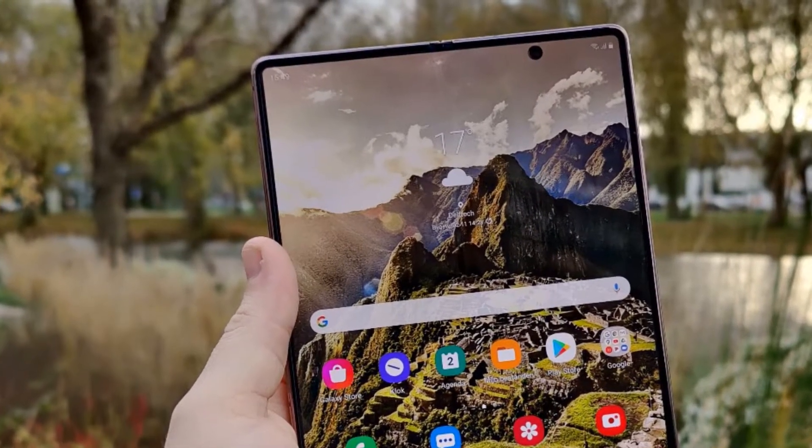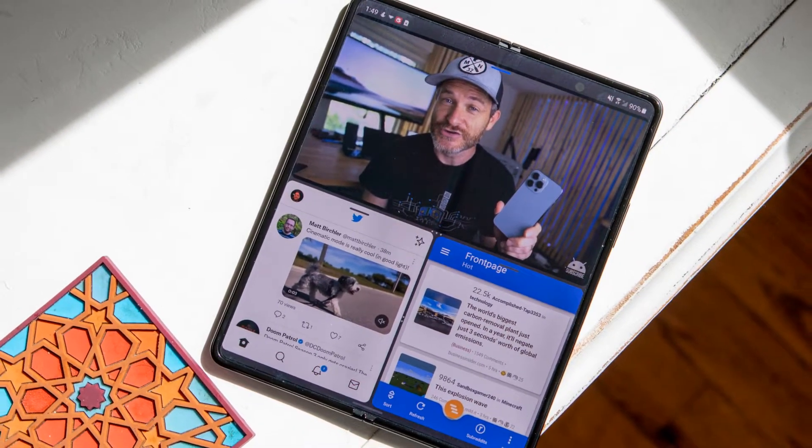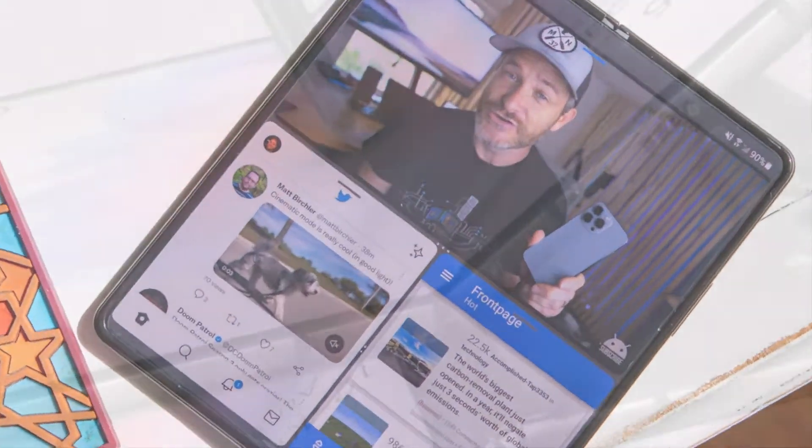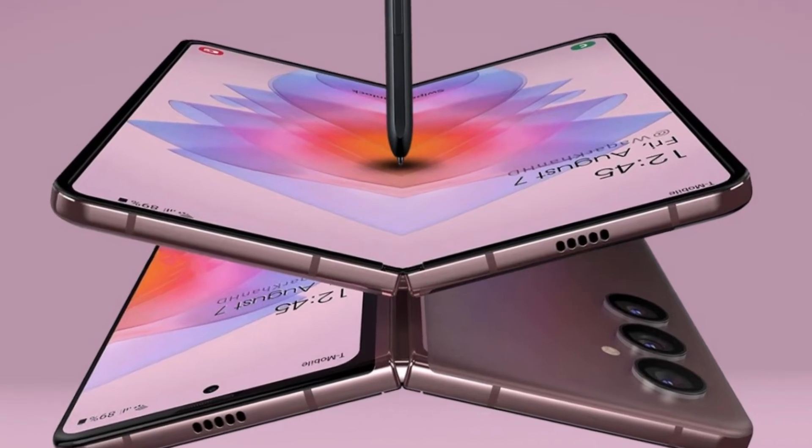Galaxy Z Fold 4's screens may have been detailed. Samsung's next Unpacked event is days away and it is expected that the Galaxy Z Fold 4 could be revealed as the successor to last year's Galaxy Z Fold 3.